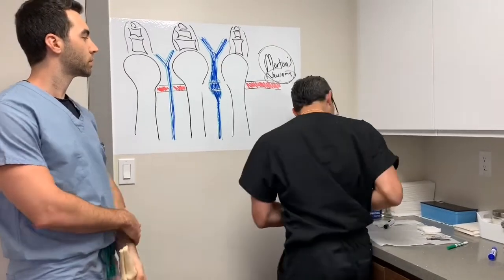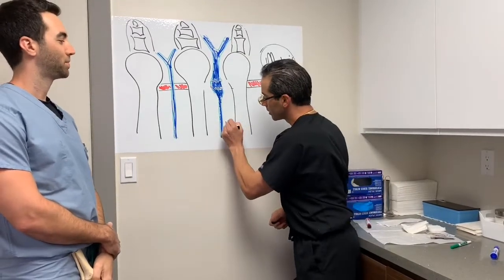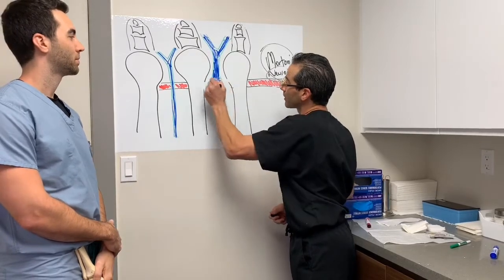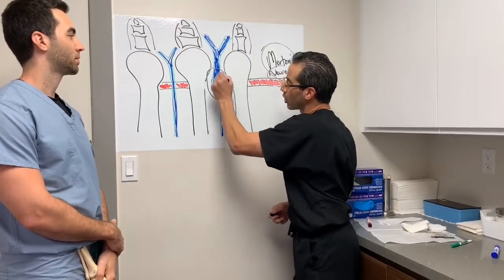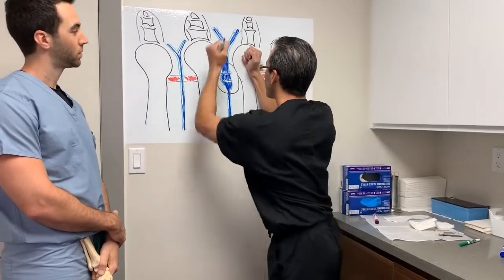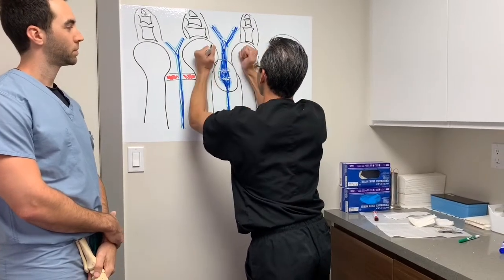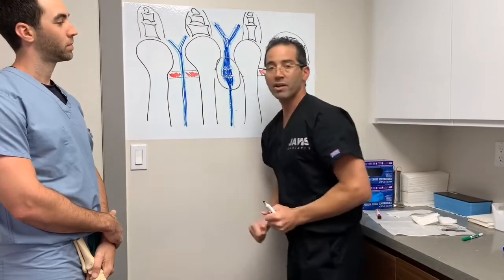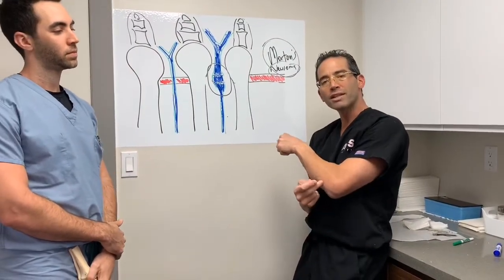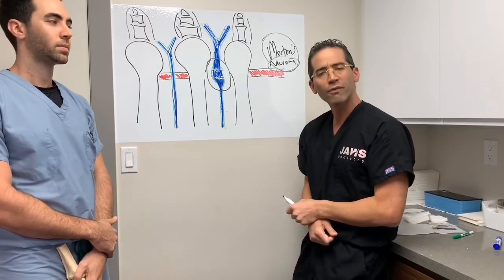Just like he said — this is the neuroma. The nerve gets enlarged or engorged. The metatarsals are actually compressing this nerve, and every time the metatarsals click on that nerve, it's like hitting your funny bone — you feel it in your fingers. That's what it feels like. It's a very uncomfortable feeling.